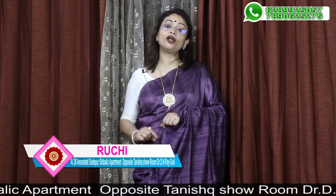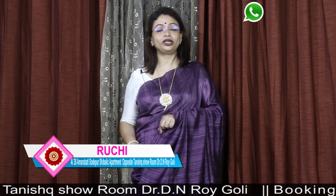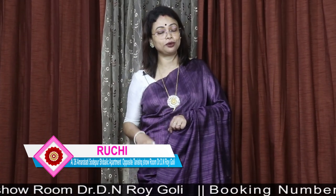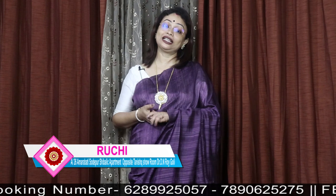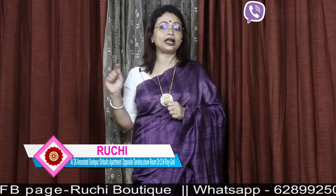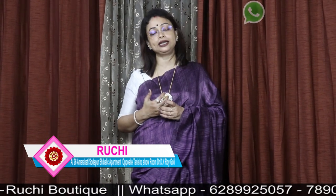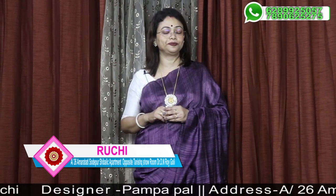This is a pure hand-woven silk raw matka. I will show you the same color shade as you can see. It is very good. This is the same episode.